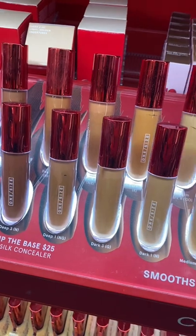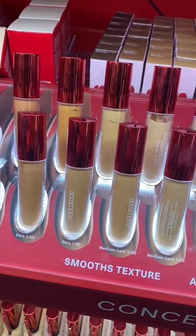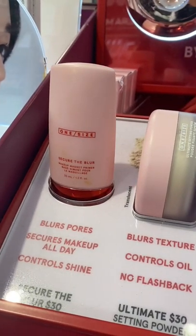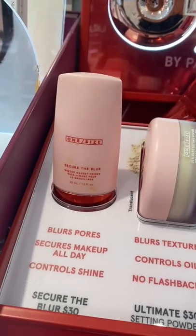The butter silk concealer was very thin, did not provide the coverage I was looking for, and it was extremely drying — so I did not like this. Sadly, I didn't love the Secure the Blur primer either.